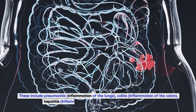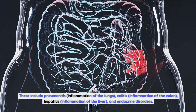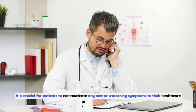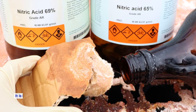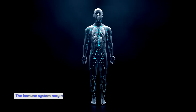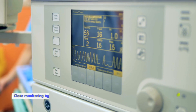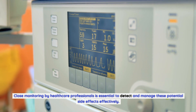Severe side effects include pneumonitis (inflammation of the lungs), colitis (inflammation of the colon), hepatitis (inflammation of the liver), and endocrine disorders. It is crucial for patients to communicate any new or worsening symptoms to their healthcare provider promptly. Because nivolumab stimulates the immune system, it can also lead to autoimmune reactions where the immune system mistakenly attacks healthy cells, causing immune-related adverse events. Close monitoring by healthcare professionals is essential.